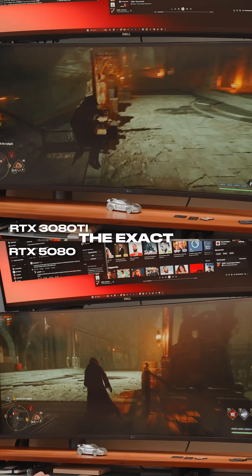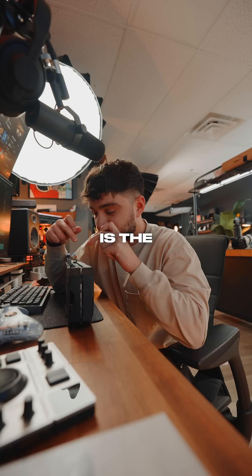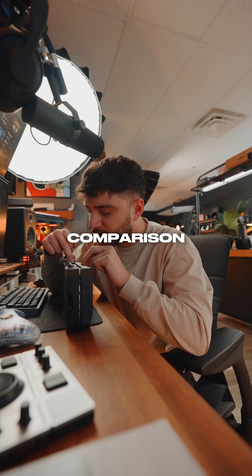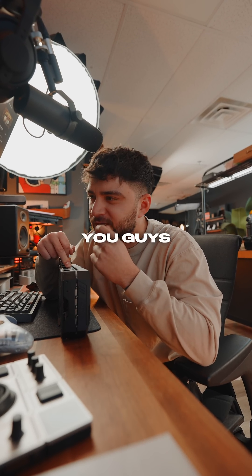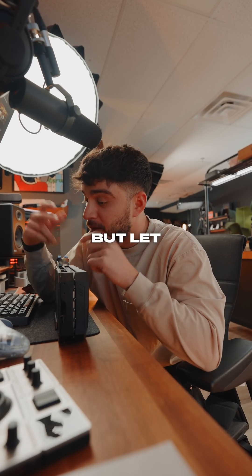Note that both of these GPUs have the exact same programs running in the background. Is the new 5080 worth it? I think the real comparison would be to put it against the 4090 and see how that performs. I know it's been a tough release, but let me know — let's look at that.